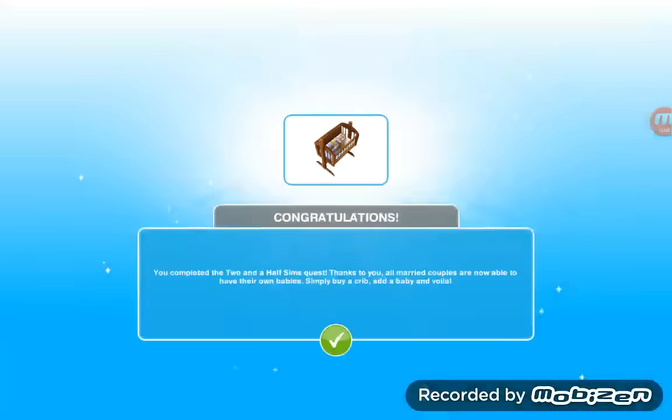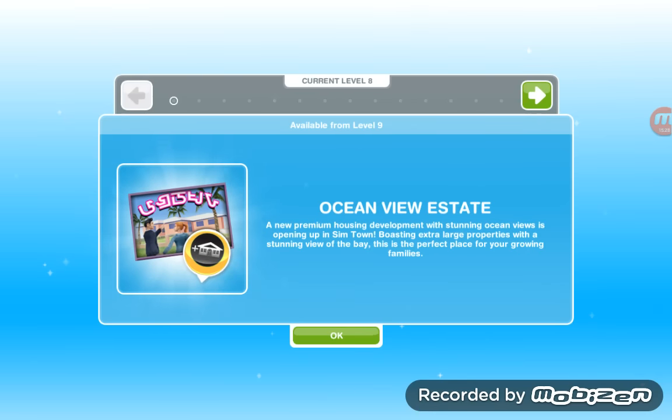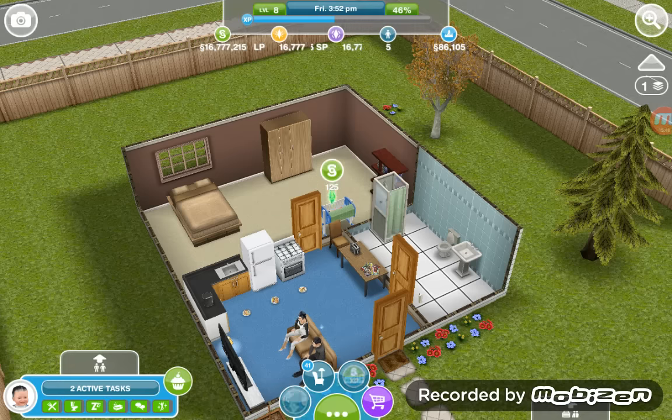There he is! Congratulations, you completed the Two and a Half Sims quest. Thanks to you, all married couples are now able to have their own babies — simply buy a crib, add a baby, and voila! Our next quest is Ocean View Estate — a new premium housing development with stunning ocean views is opening up in Sim Town, with extra large properties and a stunning view of the bay, perfect for growing families. We can do that later.